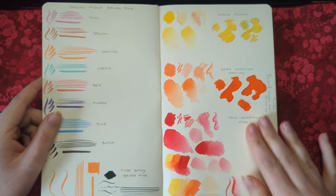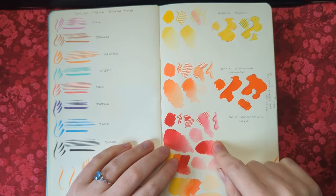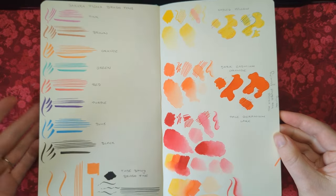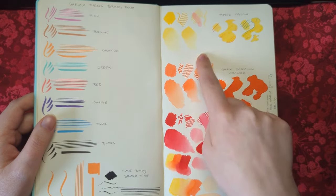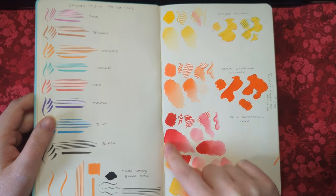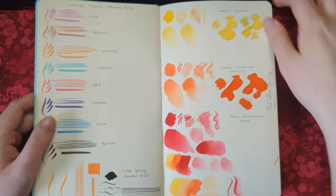I got some water-soluble markers — yellow, orange, and a red. I really love how these look on this paper, especially how the red looks when it's watered out.